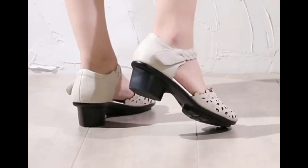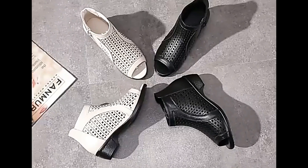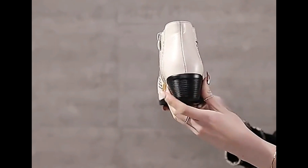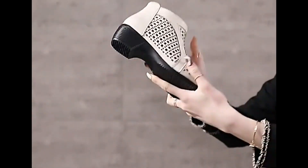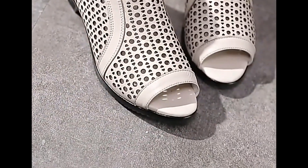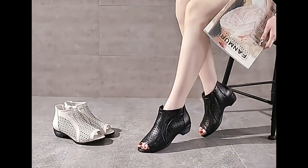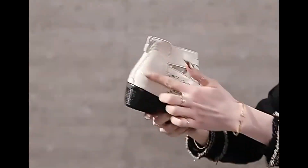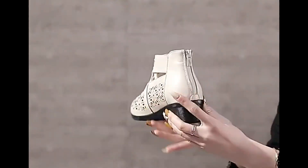Assalamu alaikum everyone, welcome back to my channel. Today in this video I'm sharing a very beautiful updated lovely collection of different slip-on shoes — one of the best collections with latest design and high quality shoes. All these designs are not only very stylish but also very comfortable and foot-friendly.